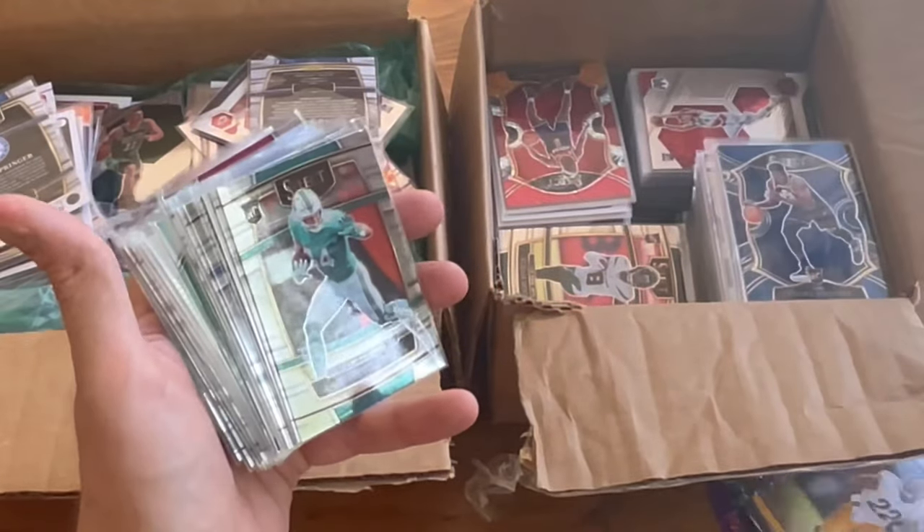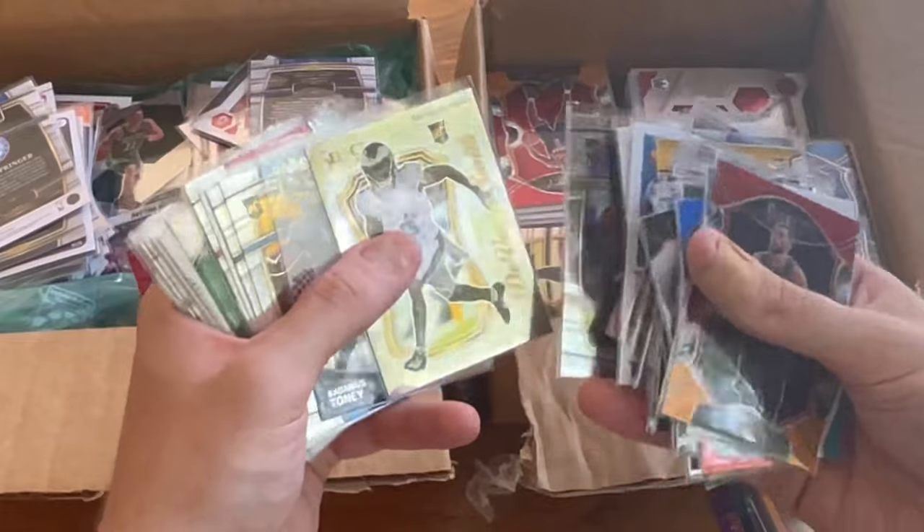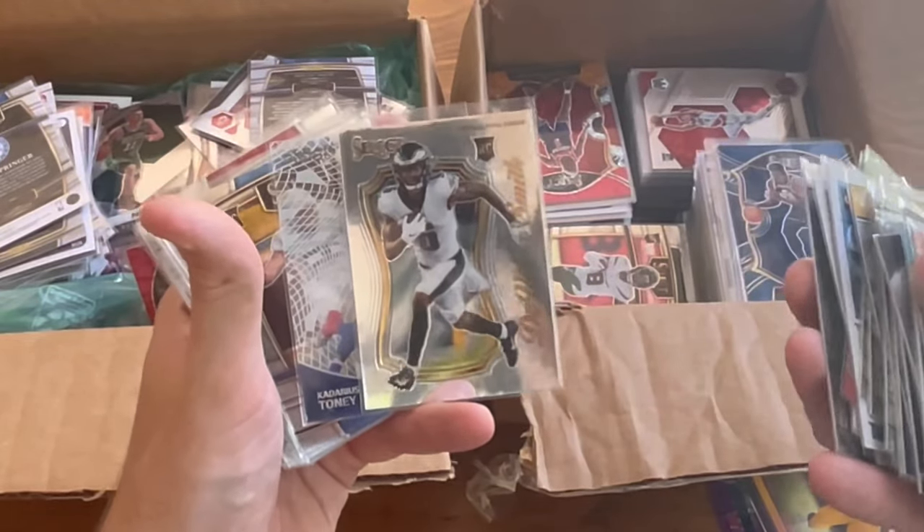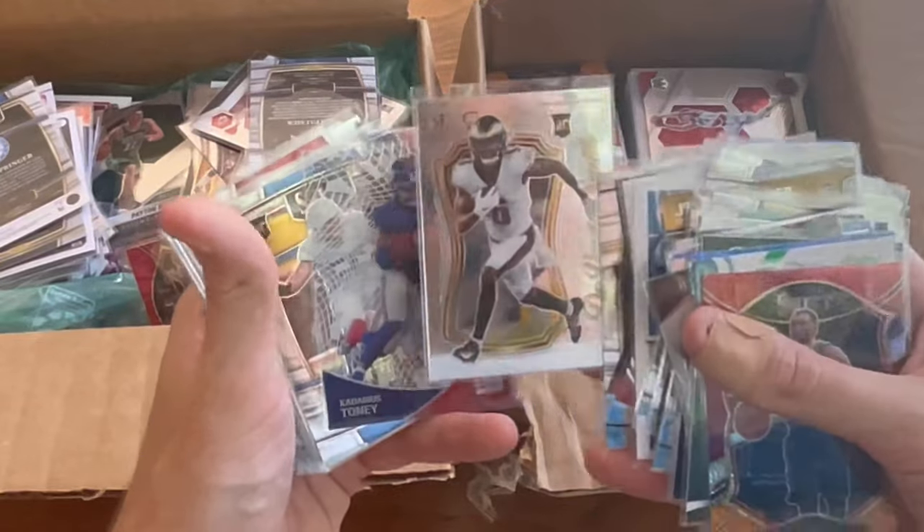That'll be another one in the overall giveaway, but I'm still going to hunt for one more. We'll do three in the overall giveaway. This select Devonta Smith rookie card will be the next Easter egg in the giveaway. Good luck.